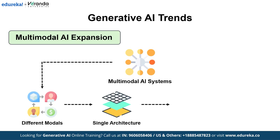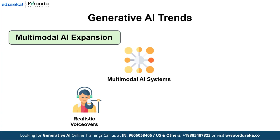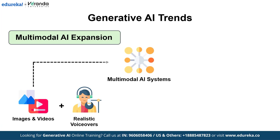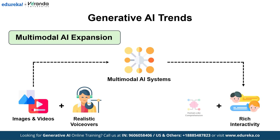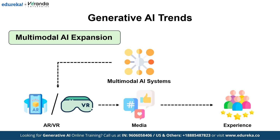From creating realistic voiceovers synced with facial expressions to analyzing images and videos in real time, multi-modal AI brings richer interactivity and more human-like comprehension. This holistic approach paves the way for new applications, such as advanced AR/VR interfaces that blend multiple forms of media into cohesive intelligent experiences.